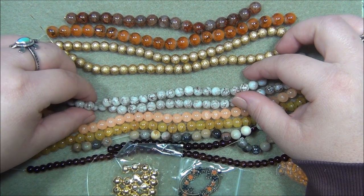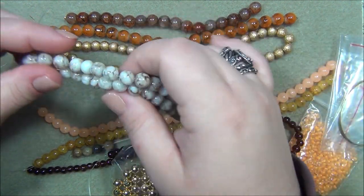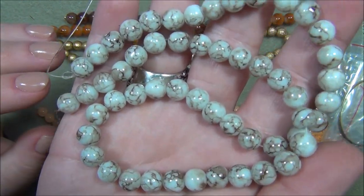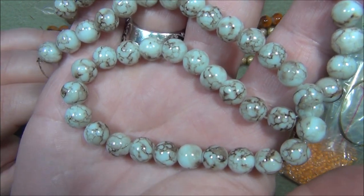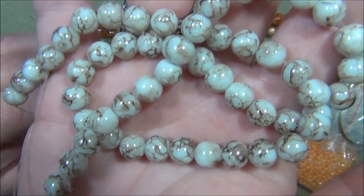The 8mm earth marble style glass bead on a 16-inch strand — this really does look like marble. Maybe that's even why they called it marble in the name. I really like that marble look.